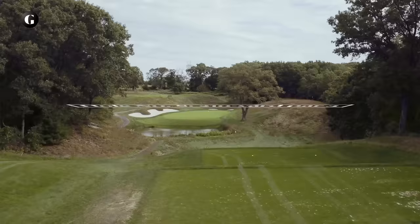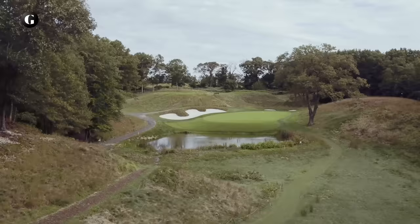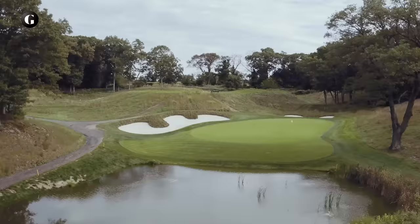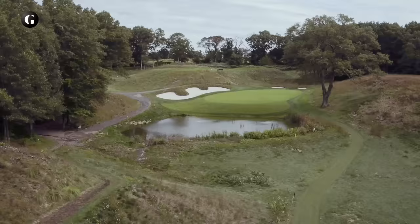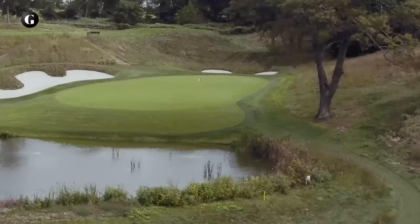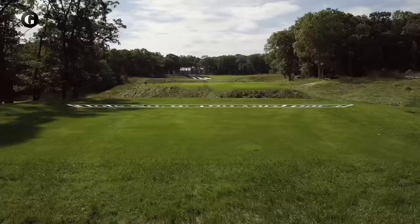A pond short of the eighth green is the only water on the course, and has been in play ever since Reese extended the front of the green forward some 15 yards. For majors, the slope dropping down to the pond is shaved tight, like at Augusta National's 12th and 15th greens. A back bunker was discovered hidden in tall grass when the course was first restored. In 2017, Reese elevated that bunker to make it more intimidating.